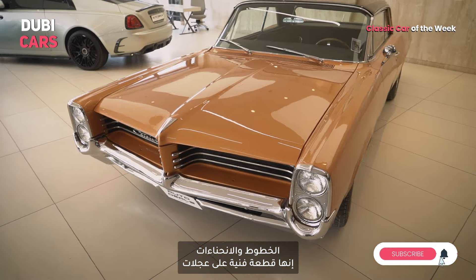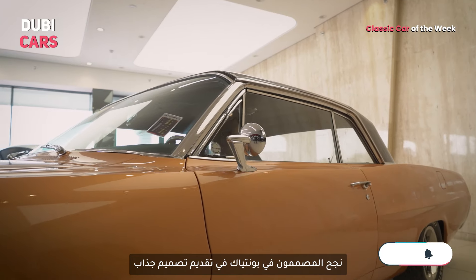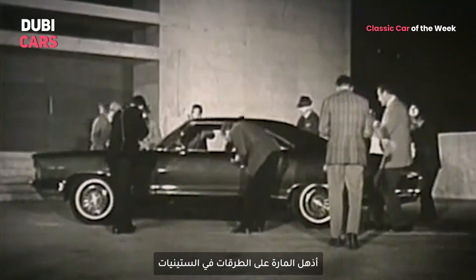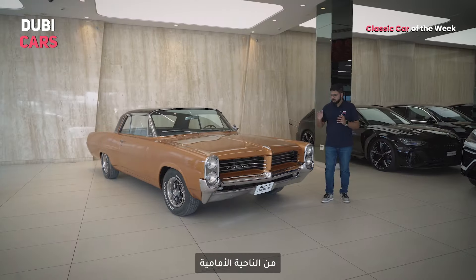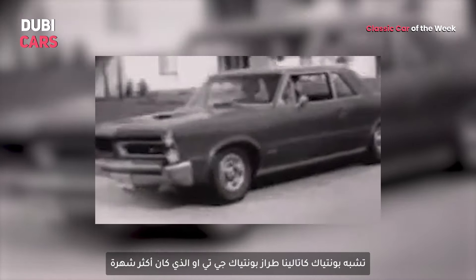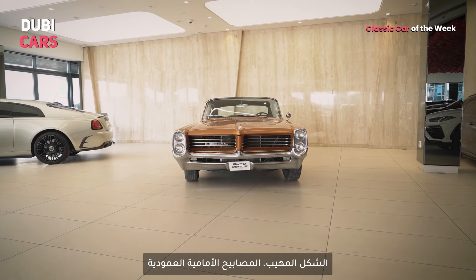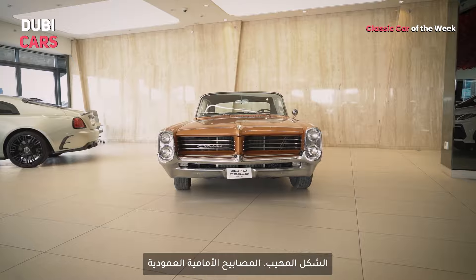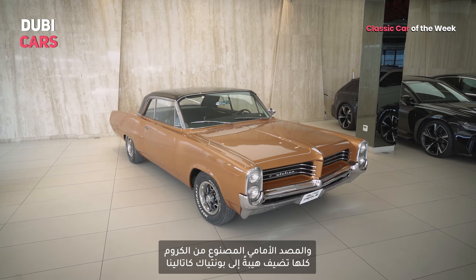The lines, the curves — it's a work of art on wheels. The designers at Pontiac certainly knew how to make a statement, and the Catalina turned a lot of heads on the streets during the 60s. From up front, the Pontiac Catalina looks very similar to the Pontiac GTO, which was more famous. In fact, the Catalina was instrumental in the introduction of the Pontiac GTO. The straight face, the stacked headlamps, and the chrome bumper all add to the character of the Pontiac Catalina.